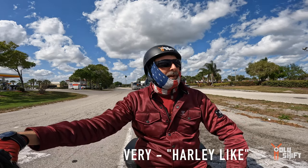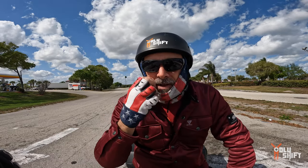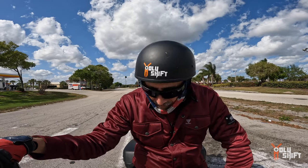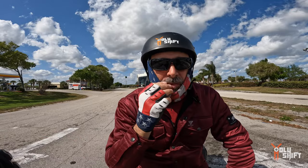The bike itself is very Harley-like - very typical. The longiness of the shifting, the V-twin sound. Vibrations are not that bad by the way, not at all, although it's mounted to the frame. Vibrations are not bad at all.